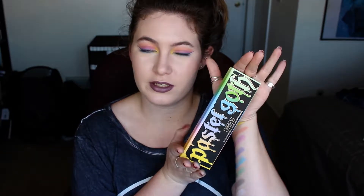Hello everybody! So today I'm going to be doing a review on the Pastel Goth palette by the lovely Kat Von D.